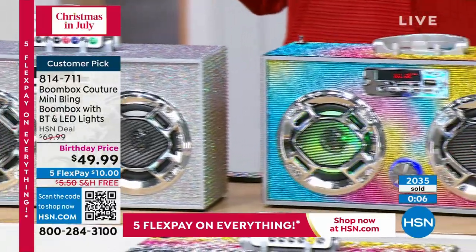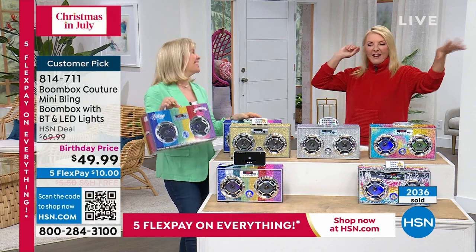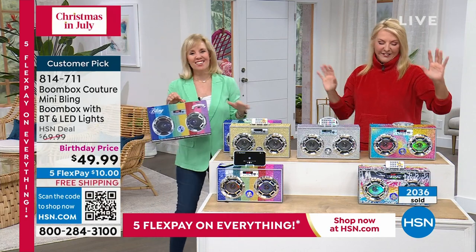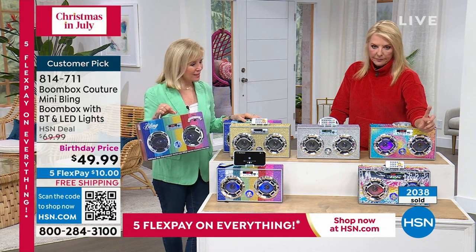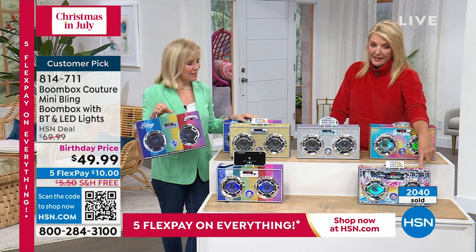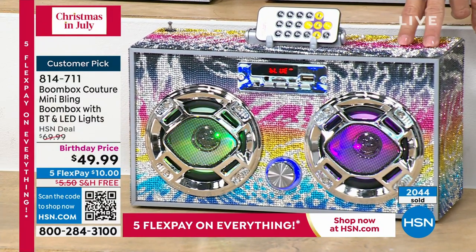They sparkle and they light and they dance — this is just too good. Rick, tell me which one is now the most limited. How many do I have? The leopard zebra — about 100 left, and then that's going to be gone.